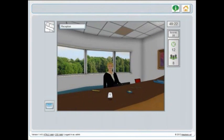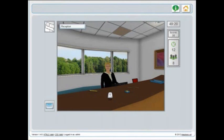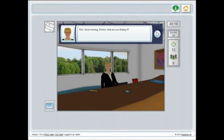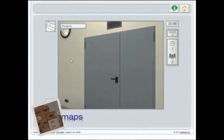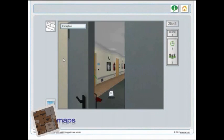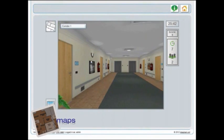As in the real world, in the virtual world of work you can move around easily, interact with objects and talk to the people around you. To help you find your way around you can always call up a map to see where you are and where you need to be next.